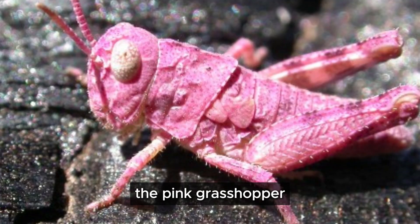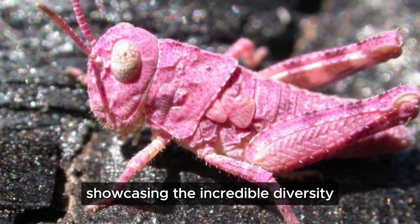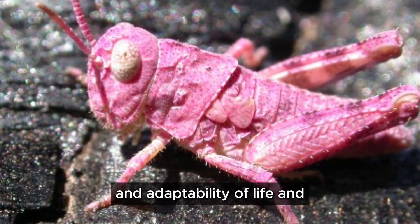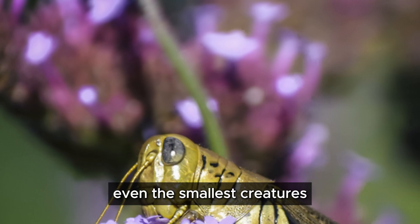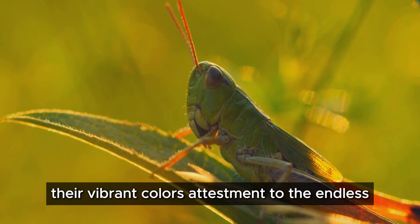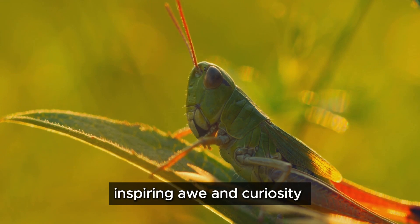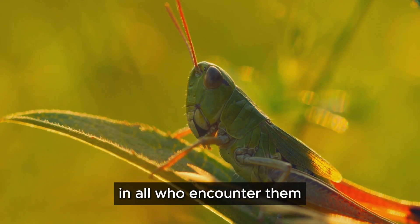The pink grasshopper reminds us that nature is full of wonders, showcasing the incredible diversity and adaptability of life. Even the smallest creatures can possess extraordinary beauty. Their vibrant color is a testament to the endless possibilities of nature's palette, inspiring awe and curiosity in all who encounter them.